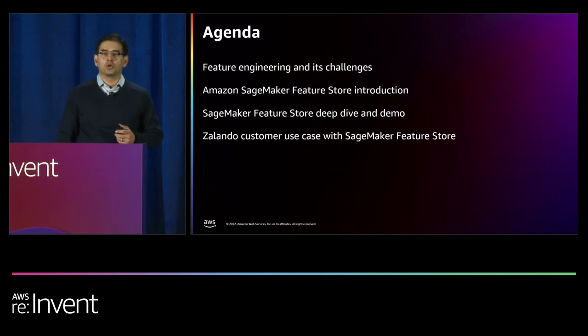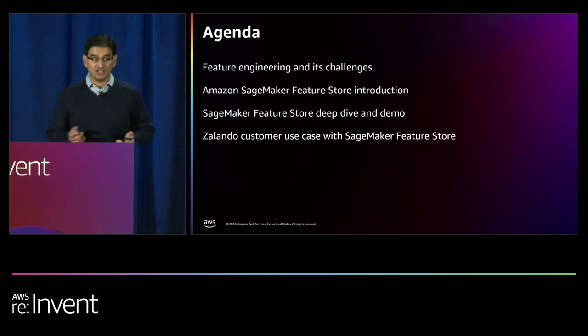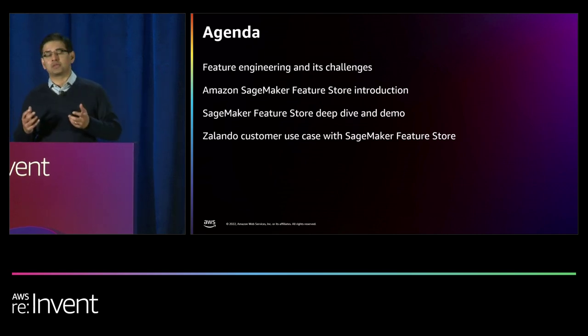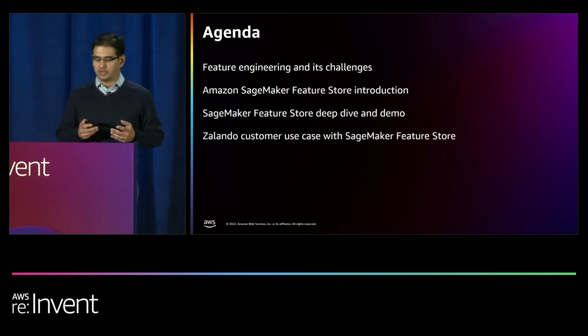We're going to learn about feature engineering and some of its challenges, and about Amazon SageMaker Feature Store. I'll provide an introduction, Mark will provide a deep dive and demo, and then Sergei will talk about how Feature Store is being used at Zalando to speed up their ML operations and business use cases.